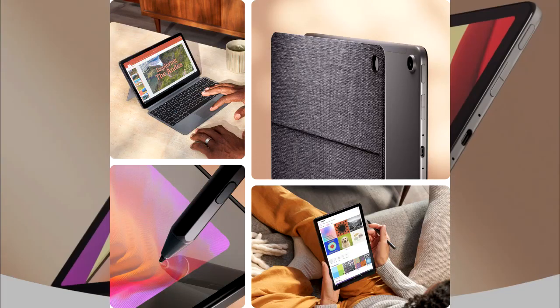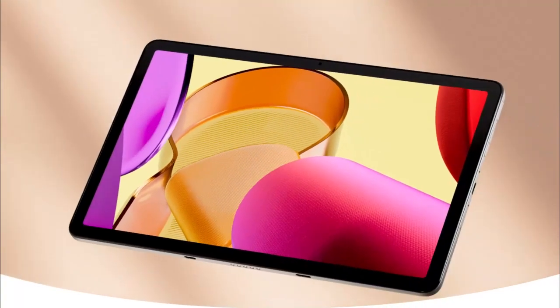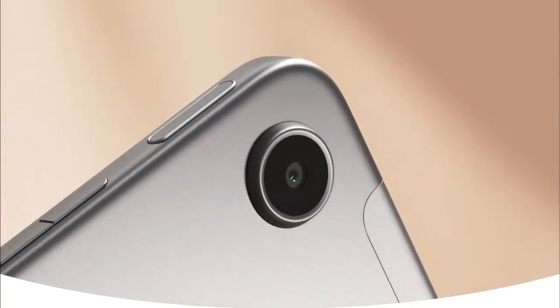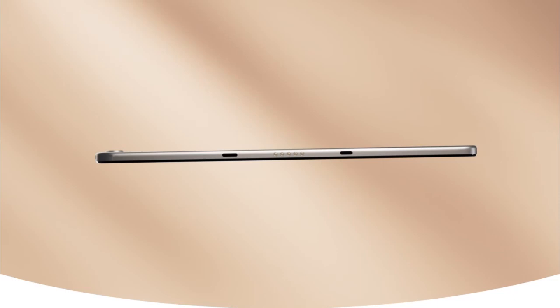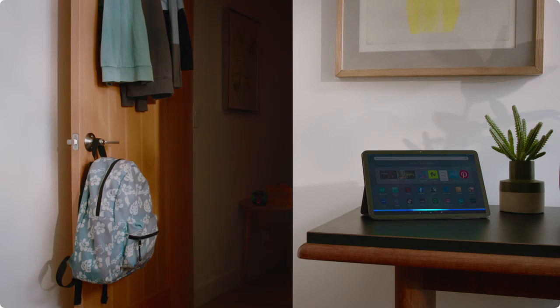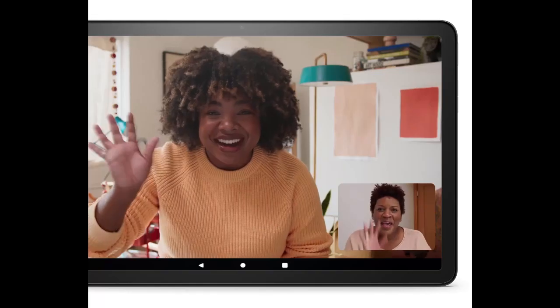Best Budget Tablets Under $200: Amazon Fire Max 11 Tablet. Amazon Fire tablets have not been left behind. The Amazon Fire Max 11 stands out as their best tablet yet. It features a large 11-inch screen with 2000x1200 pixels resolution, a powerful MediaTek MT8188J processor.